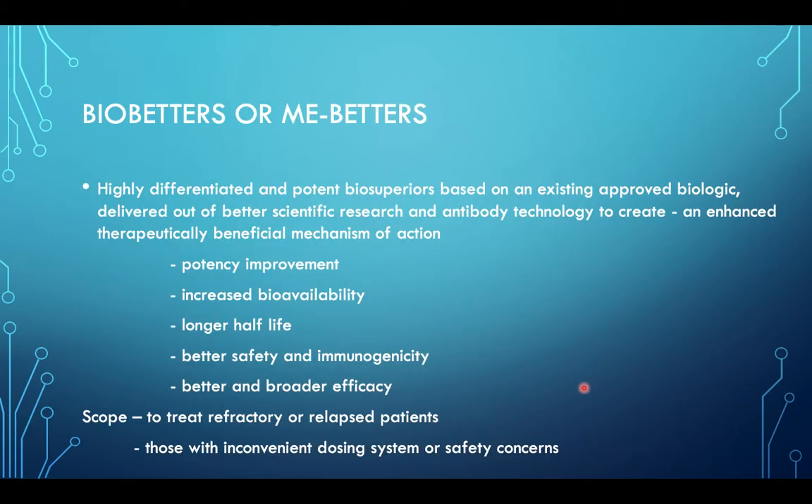Bio-betters, also called me-betters, are highly differentiated and potent biosuperiors based on an existing approved biologic, delivered out of better scientific research and antibody technology to create an enhanced therapeutically beneficial mechanism of action. There is potential improvement including increased bioavailability, longer half-life, better safety and immunogenicity, and better and broader efficacy. The scope of them is to treat refractory or relapsed patients or those with inconvenient dosing systems or safety concerns.